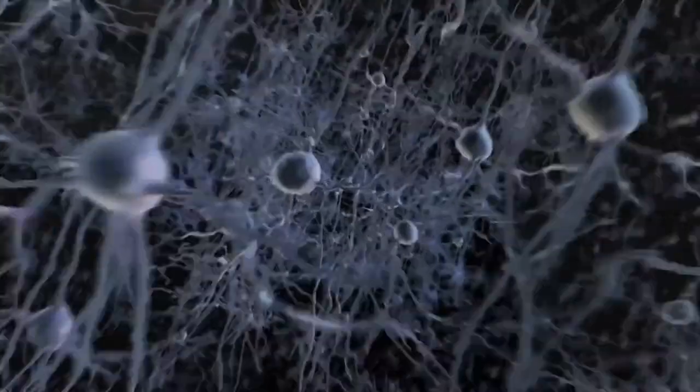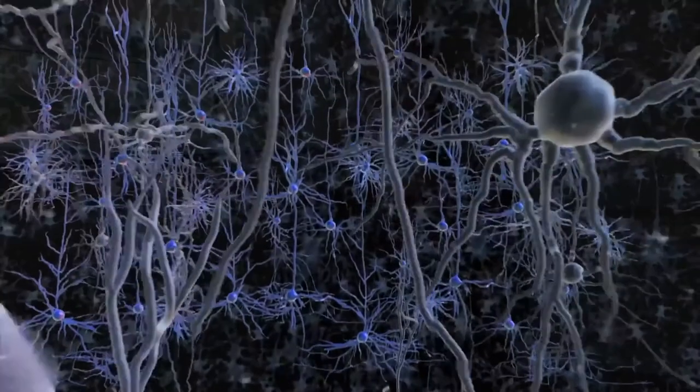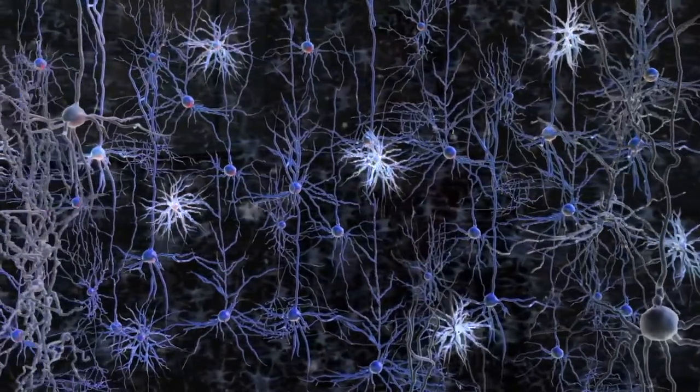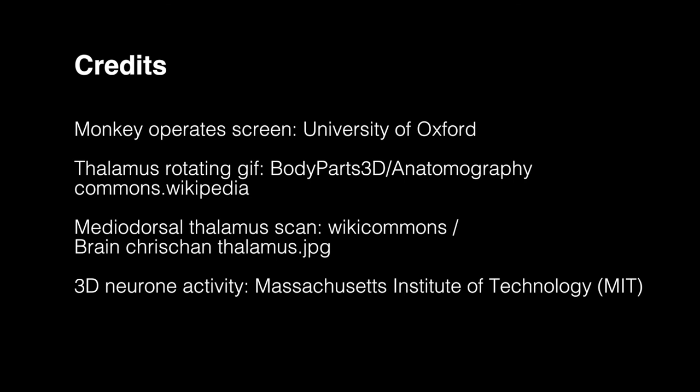Why we are doing this is that we are interested in obviously understanding how the brain works. These studies are helping us advance fundamental knowledge about how the brain is involved in learning new information and making optimal decisions in a changing environment. This type of information can help us understand what might be going wrong in the brain of people who can't make optimal decisions or learn new information. And potentially it could also help all of us to be able to make more optimal decisions or to improve our ability to learn new information. Thank you.